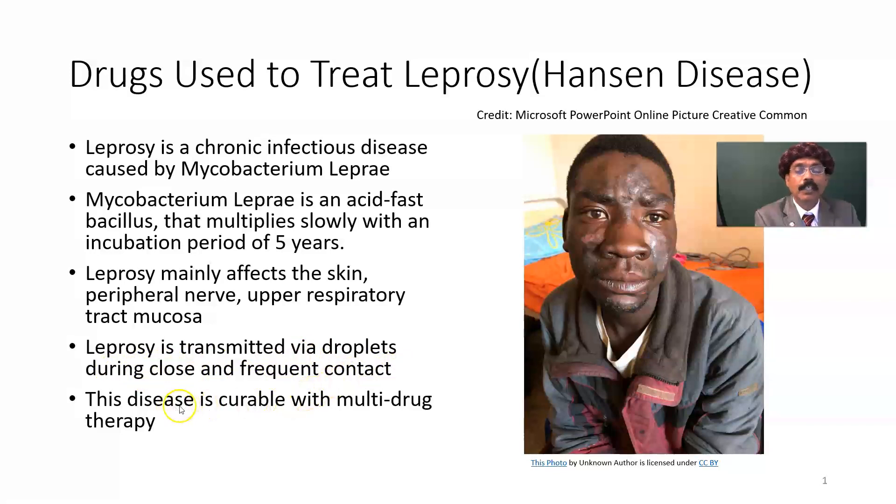The disease is curable with multi-drug therapy. One drug alone is not suitable for treatment because of the chance of developing resistance — especially to dapsone — so multi-drug therapy is used to prevent the development of bacterial resistance.